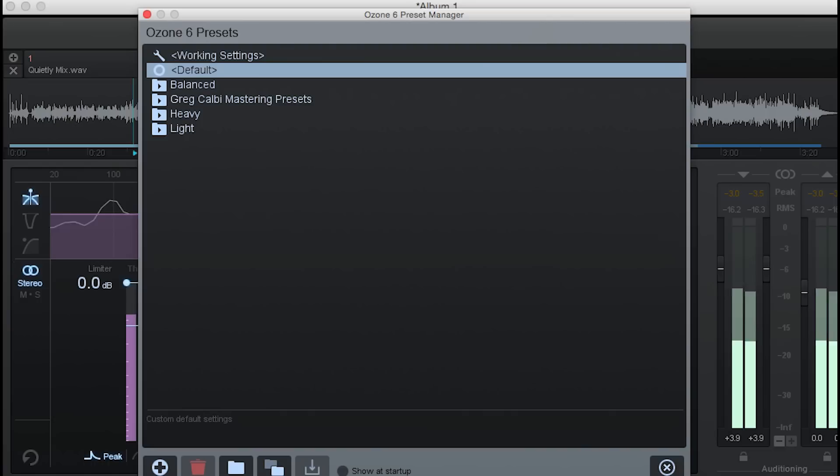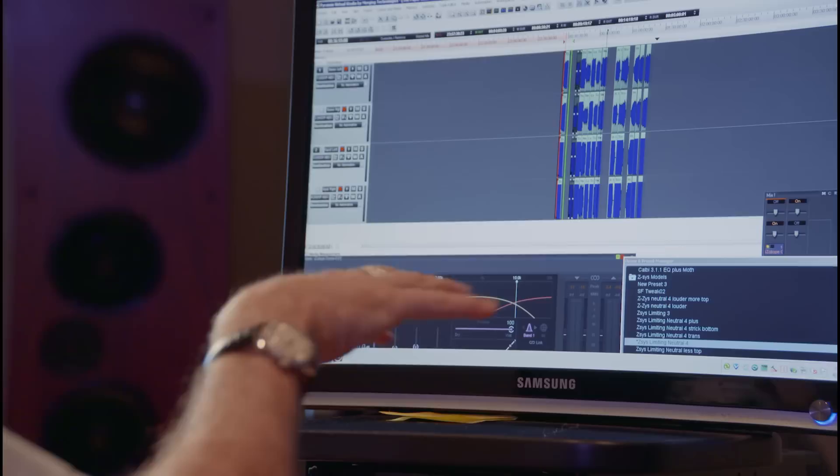If I get a sense that the Ozone direction is going to work, I then can go in and use the presets and kind of shoot them out with each other. The main thing about the presets that I've developed is that you've got to think of them as a starting point, not as an ending point.